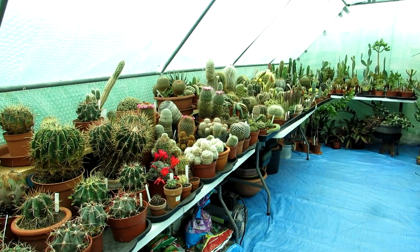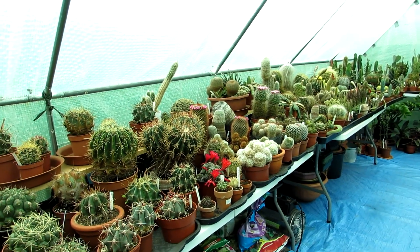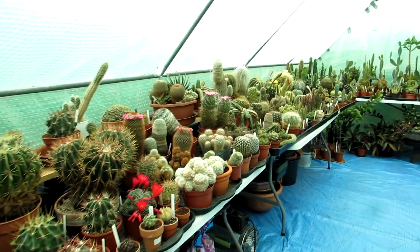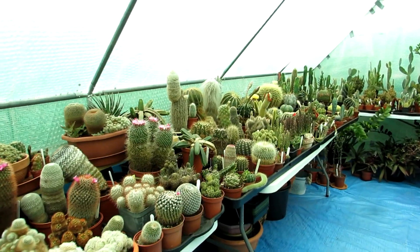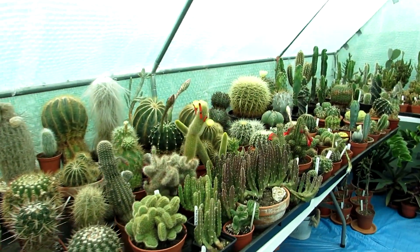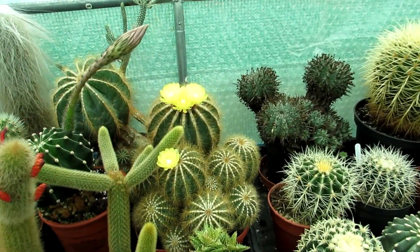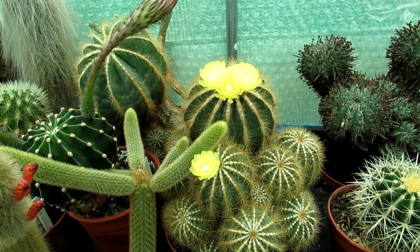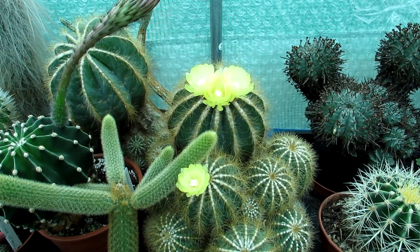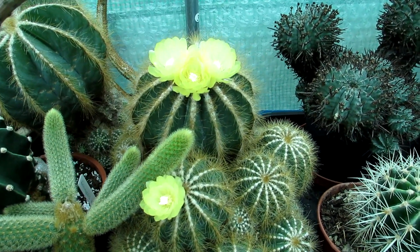Hi guys, it's Lynn here — hope everyone is having an amazing day. Today I'm back in the polytunnel and I'm happy to show you my Parodia magnifica cactus, used to be known as Notocactus magnifica, in absolutely beautiful bundle of gorgeous golden yellow blooms today. Just look at that — really, really beautiful.